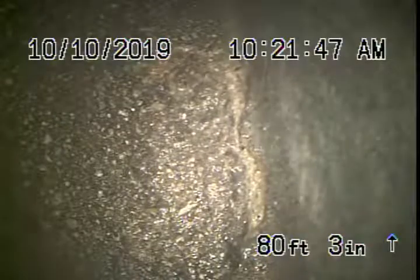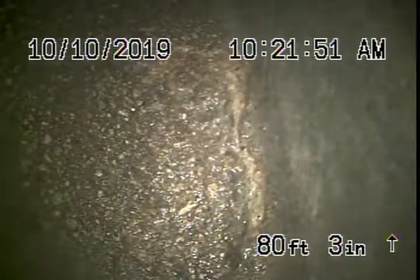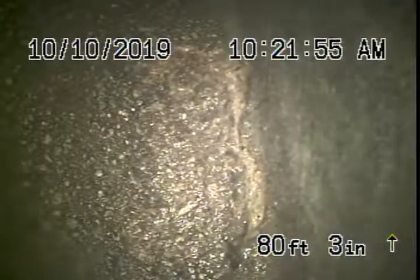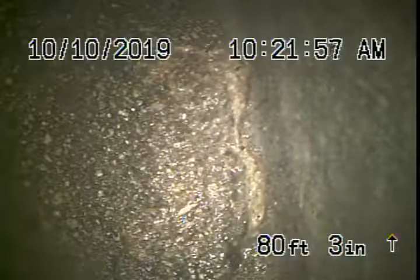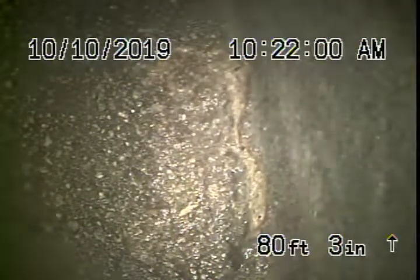We're here at 336 South Swall Drive in Beverly Hills. We're running our camera from a cleanout located on the side of the house, and right now we're all the way out to the city connection in the alley. The sewer line goes to the alley in the back, and what you're looking at is the city sewer right over there.